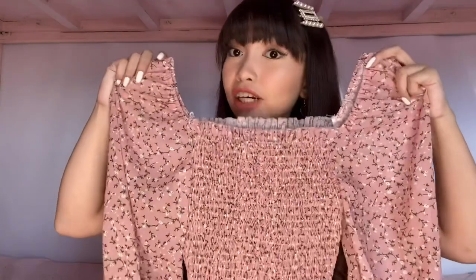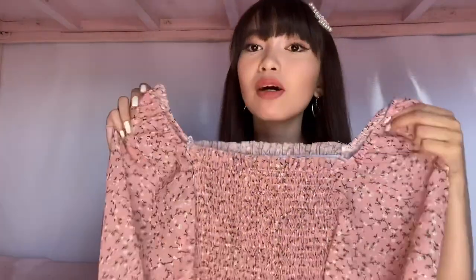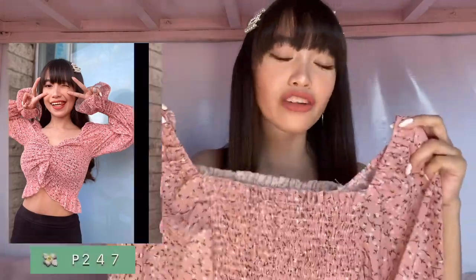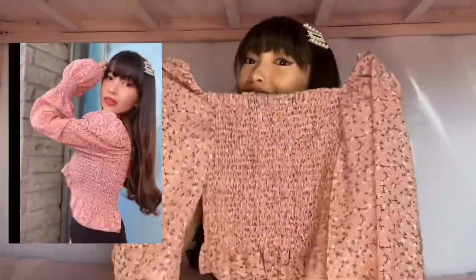Magsisimula tayo sa mga cute na tops na nakuha ko. The first thing I'm gonna show you is this pink floral top. It's very cute — long sleeve siya and meron siyang detail dito sa dulo. What I like about this top is meron siyang detail dito sa gitna na pwede mong hilain pataas, and I think yun talaga yung nagpapamukhang trendy sa kanya. I got this one for only P247 pesos, which I think is worth it para sa quality ng item.